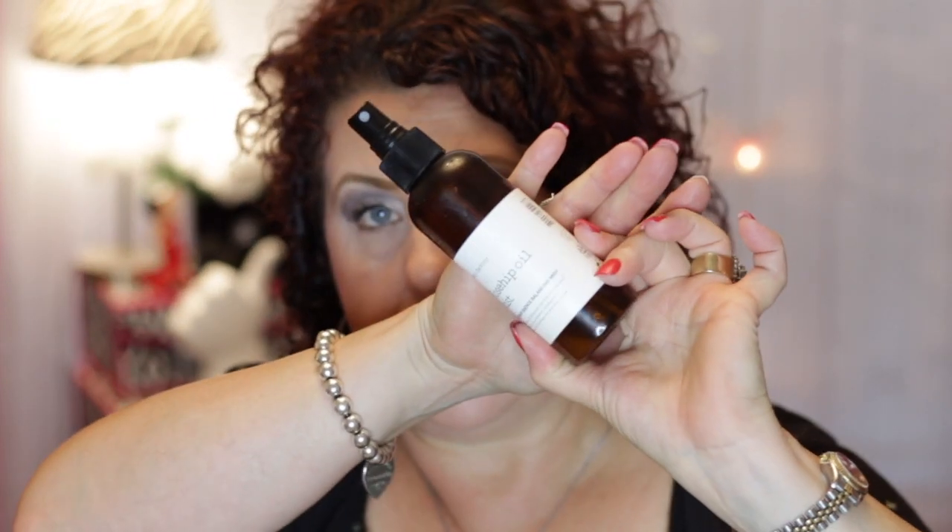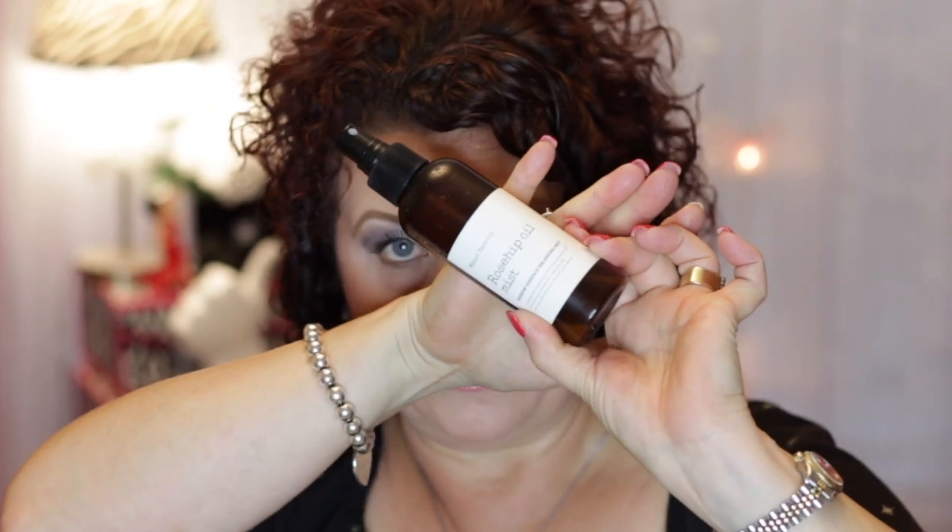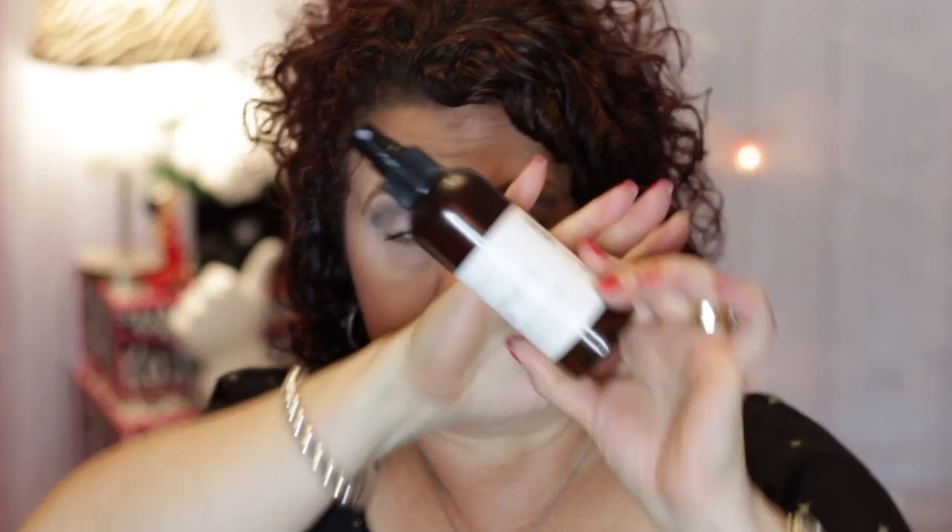This was a sad day in Janie's beauty room — this is the end of my Manfactory rosehip oil mist, which is a rosehip essence balancing mist. Oh my gosh, I loved this. I have another rose mist that I'm using right now, but as soon as it's gone I'm going to order another bottle of that because I really, really, really did like it.